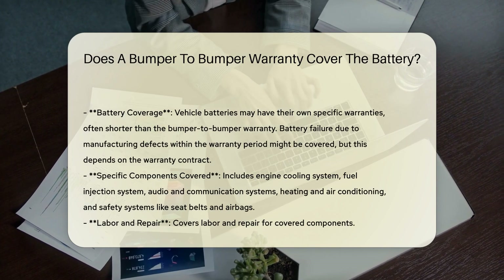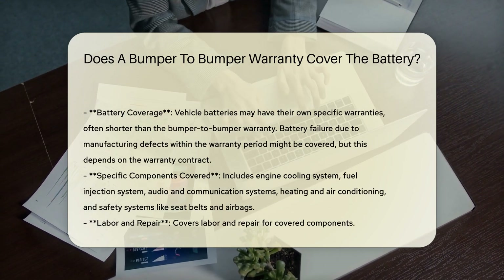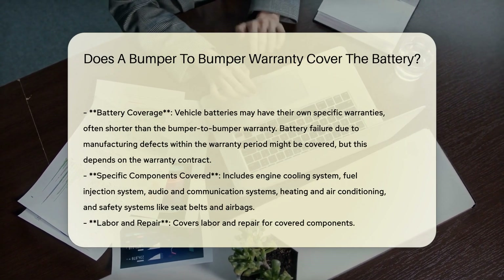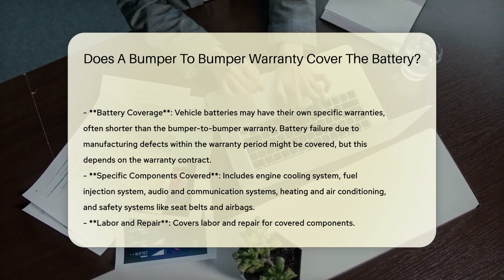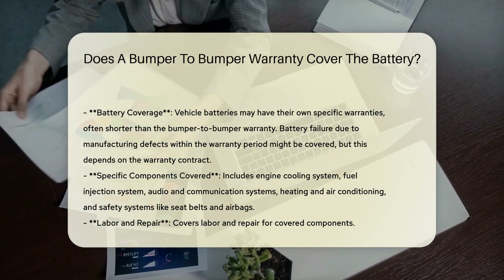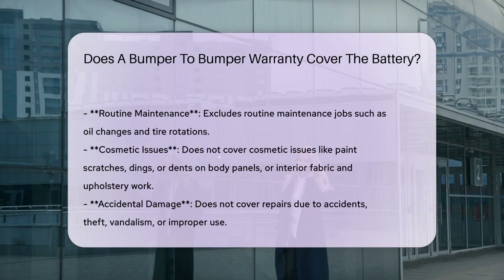When it comes to batteries, the coverage can be nuanced. Vehicle batteries often have their own specific warranties, which are usually shorter than the typical bumper-to-bumper warranty. For instance, batteries may have a warranty of two years or 24,000 miles, followed by a prorated rate for the next three years.